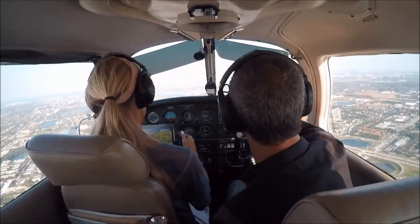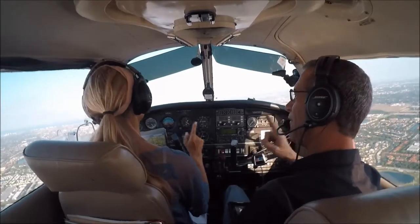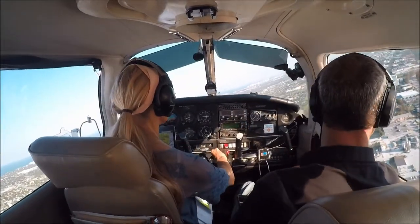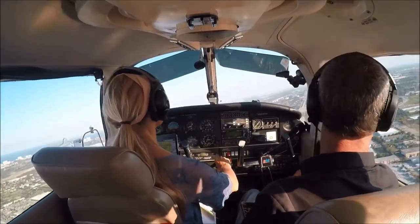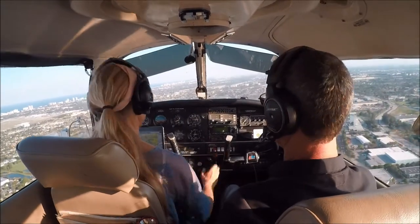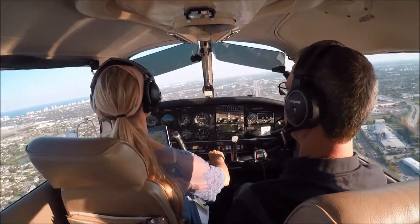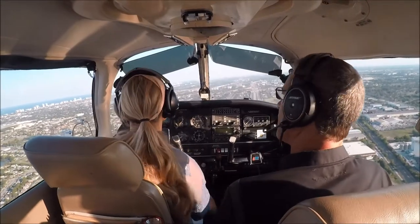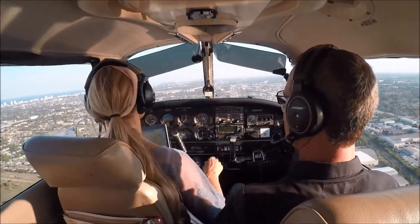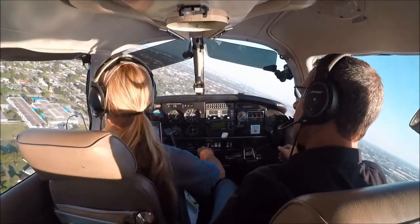Head right for the blimp hangar, make a right southbound over 95, and use 95 as a landmark. Don't go west of 95. Reduce your power to 17. Number 2, runway 1-0, cleared to land. First notch of flaps and descend down to between 500 and 600 feet. Beautiful.